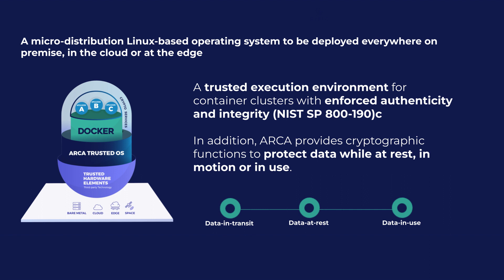Before we proceed with the demonstration, let's take a moment to understand the essence of ARCA Trusted OS. ARCA Trusted OS is a Linux-based operating system specifically designed to safeguard data in all its states: at rest, in motion, and in use. ARCA Trusted OS can run on x86 and ARM architectures. In this slide, we present the common ground between the two OS versions for each architecture.